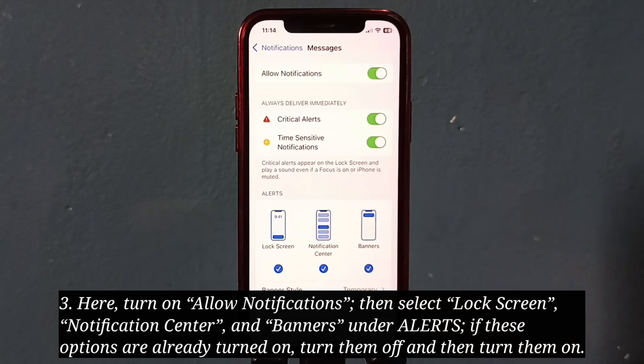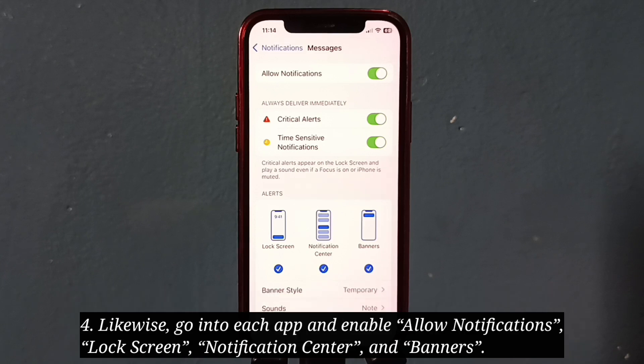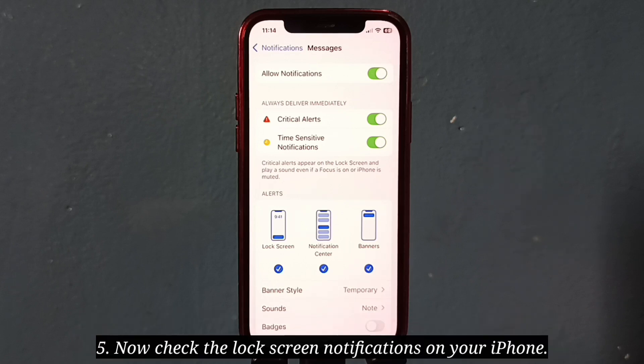If these options are already turned on, turn them off and turn them on again. Likewise, go into each app and enable Allow Notifications, Lock Screen, Notification Center, and Banners. Now check the lock screen notifications on your iPhone.